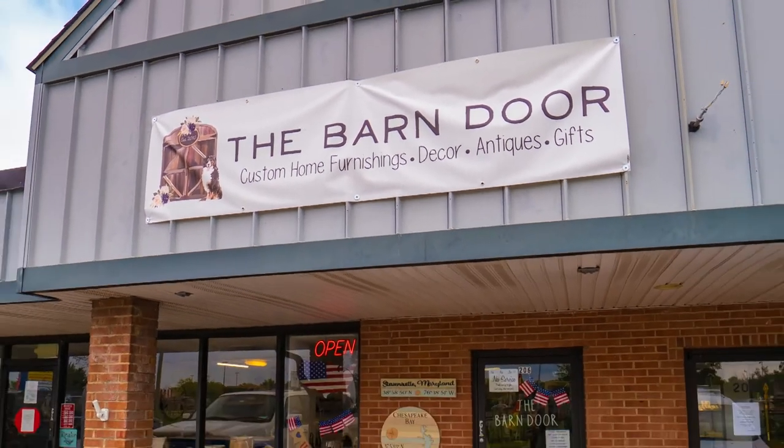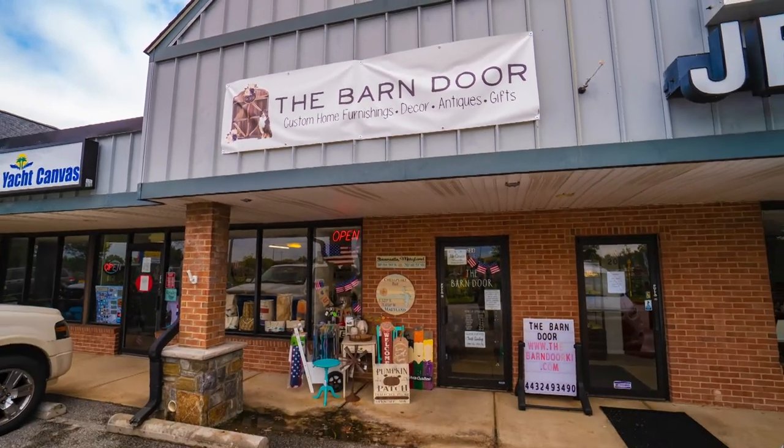Hey, it's Around Town with Mandy. We've all been cooped up and COVID's got us closed in, so I thought it's time to do some safe shopping — safe shopping with our masks, that is. I found a new place on Kent Island called the Barn Door, and it's time to go shopping. Let's go.